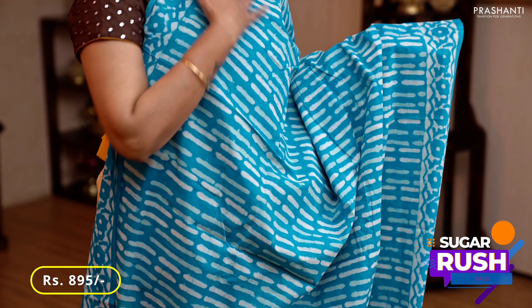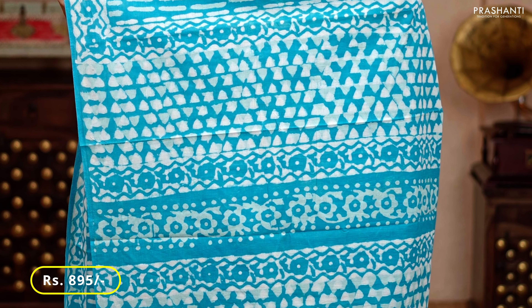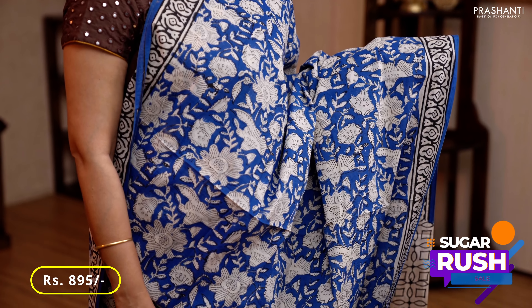Turquoise blue — a lovely color with dabu printed borders on either sides, geometric prints running all over the body in dabu style, a printed pallu, and a matching floral printed blouse, priced at 895.